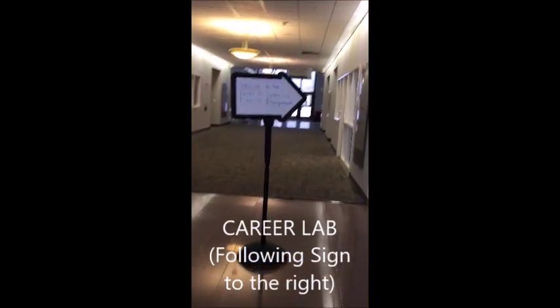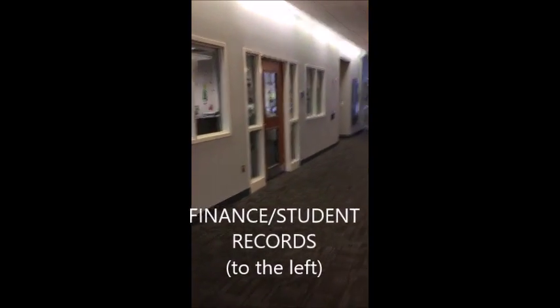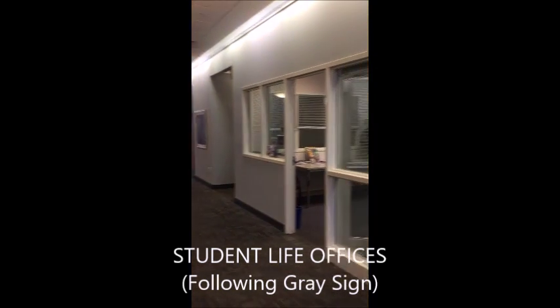Inside you will find our president's office as well as the offices of admission, financial aid, student records, and student life. Franciscan Hall also houses our career lab, where you can find help looking for part-time jobs and internships, as well as attend interview and resume building workshops.